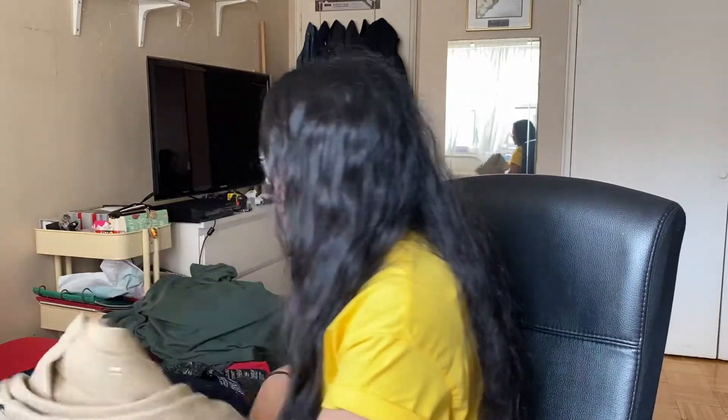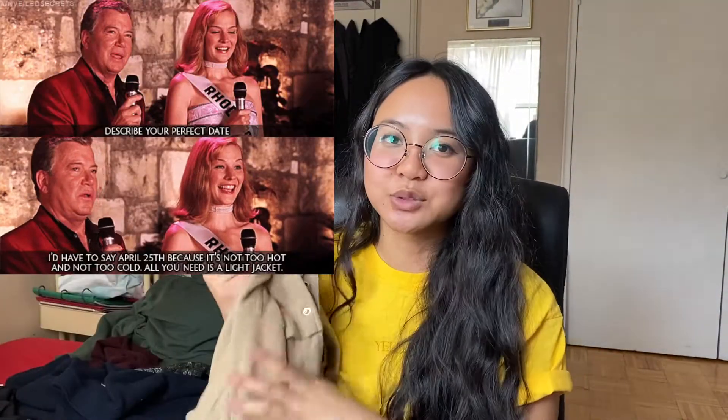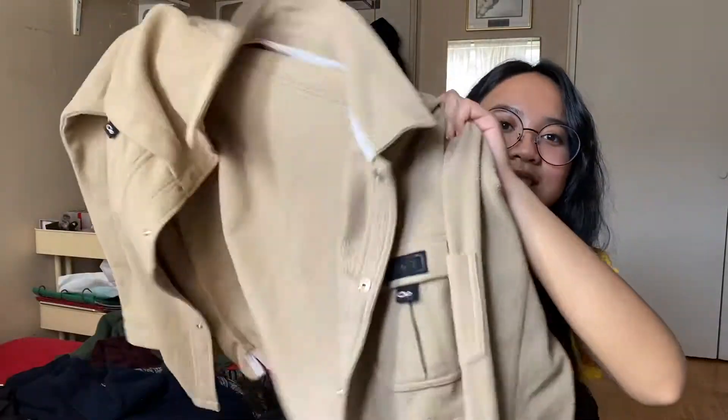The next item is really cute — it's like a fleece button-up kind of thing. It has pockets, it's a size large, and it fits oversized. It's good for life. What's your perfect day? April 25th — not too hot, not too cold, all you need is a light sweater or jacket. This is that.